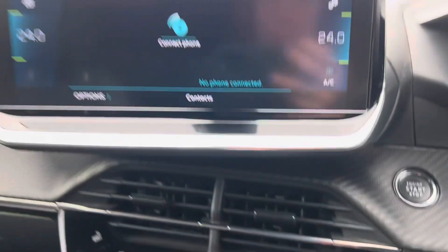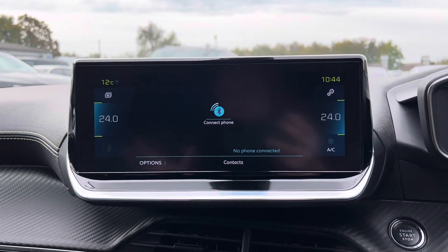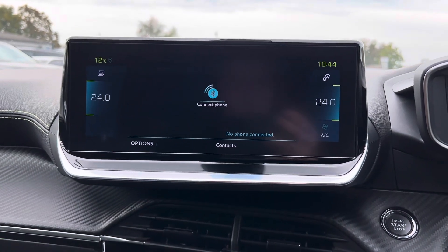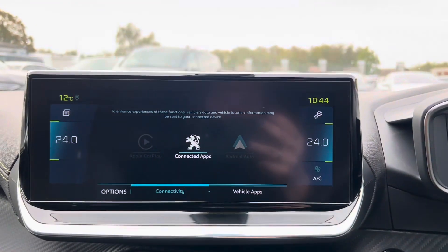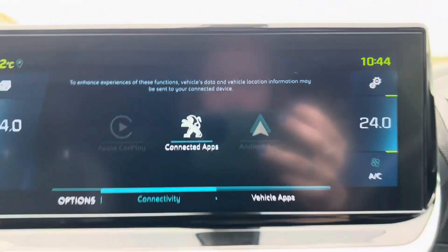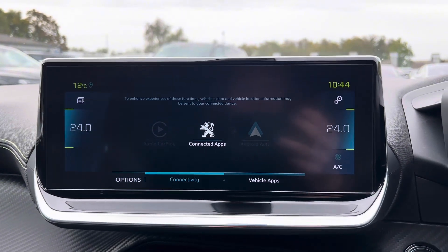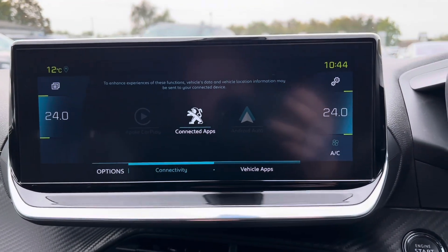If we then press that button there, that brings up the telephone app, which becomes functional when you have a phone connected. You will then be able to make and receive calls through the car. We do also have the option of Apple CarPlay and Android Auto, as well as the Peugeot connected apps. When you have a phone connected, you will then be able to access these parts of the screen.